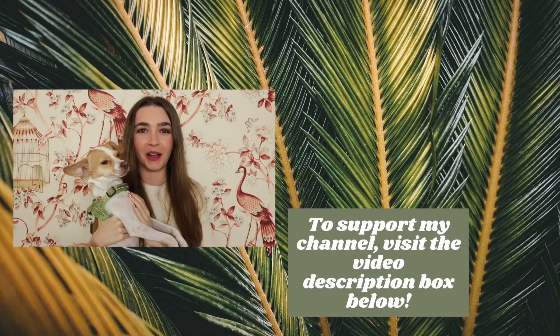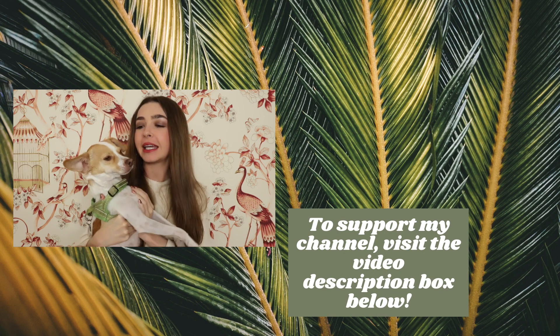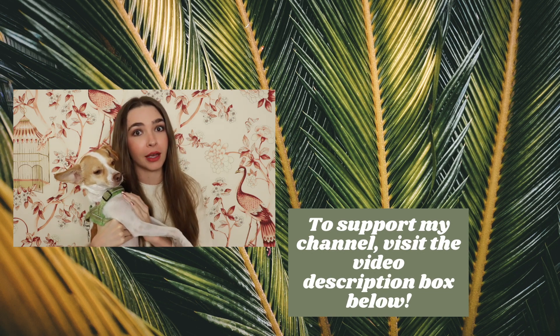Over the past two years of dealing with sulfur sensitivity, SIBO, and SIFO, I've learned a lot and created videos along the way, so I've made a curated playlist of my best videos on this topic. Piper and I will see you over there, fellow health-seeking humans — click it! You better click it before I start singing 'Hangover' again.